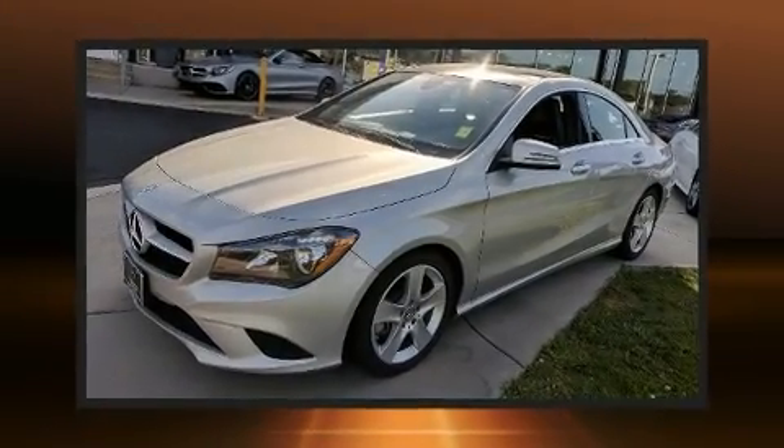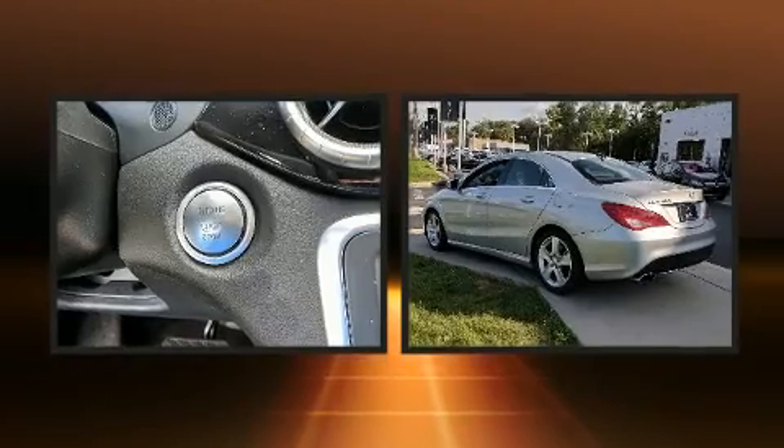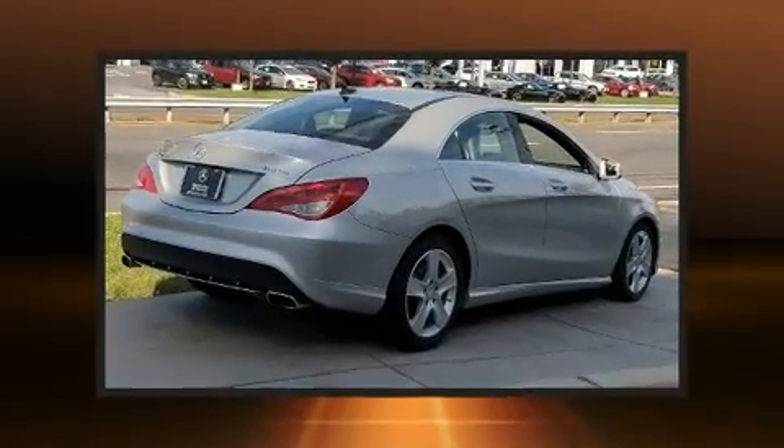Discerning drivers will appreciate the 2015 Mercedes-Benz CLA class. With less than 20,000 miles on the odometer, this vehicle proves competitive in its price class based on its condition and value.